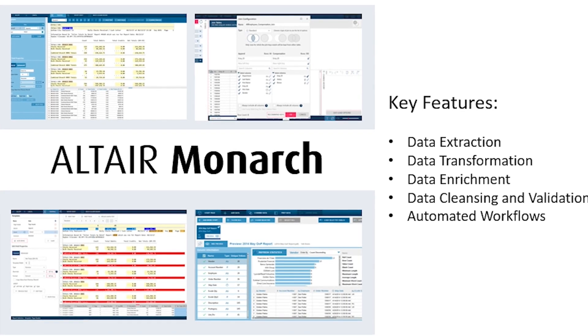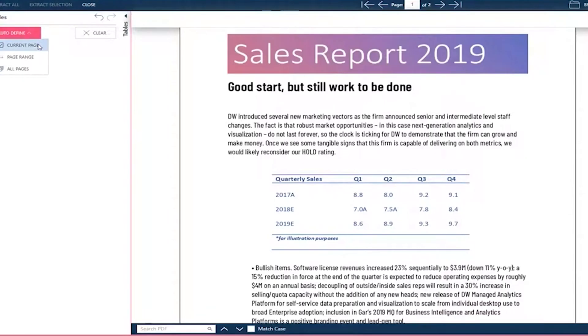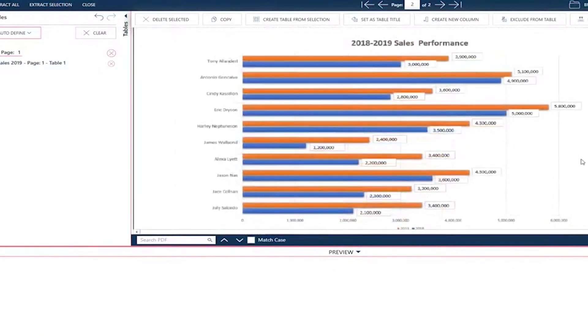The first tool in this solution I want to talk about is Altair Monarch. Monarch is a powerful data extraction tool that acts as a translator for both structured data — think something along the lines of spreadsheets and databases — and unstructured data, which are more like websites and PDF files. Users can not only transform multiple data formats into a common format, but it can also clean up the data, remove unwanted or unusable data, and check the integrity using built-in data validation tools.